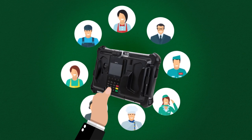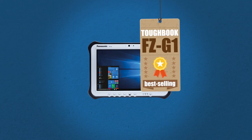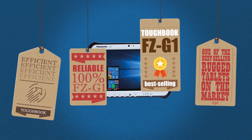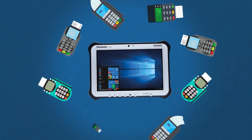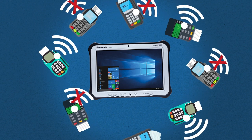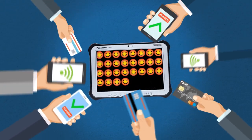What if your workers could hold the key to delivering an exceptional customer experience in the palm of their hand? The ToughBook FZ-G1, one of the best-selling rugged tablets on the market, combined with efficient, reliable, and secure payment solutions — no more separate machines, no more interrupted experiences, just one multitasking device for seamless customer service.